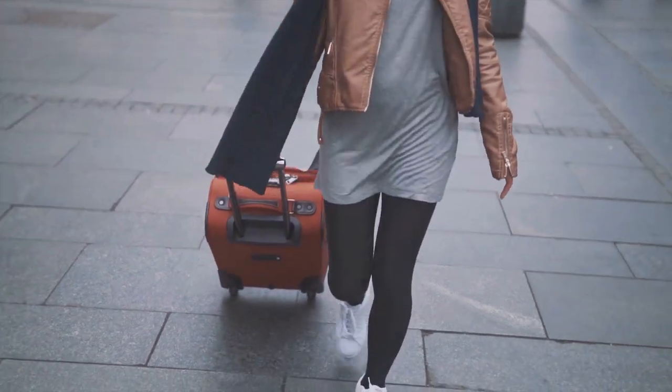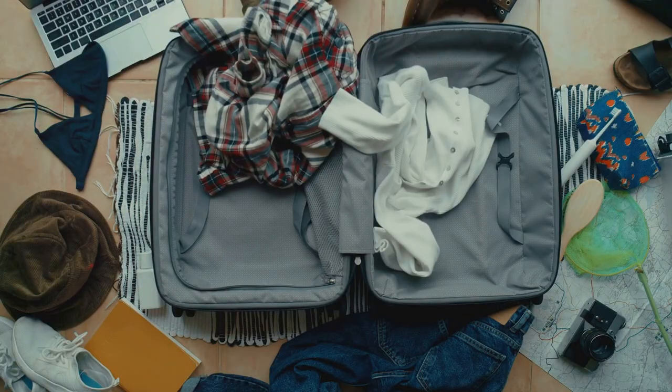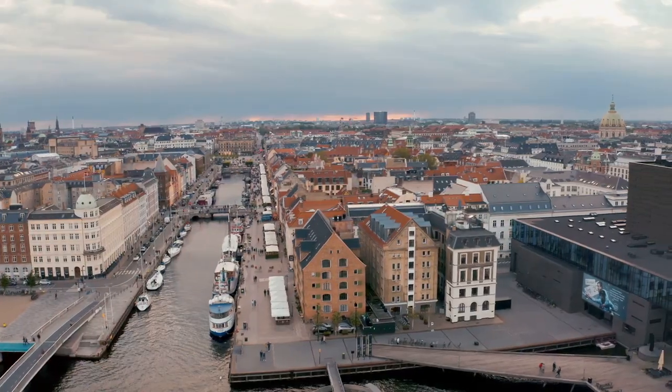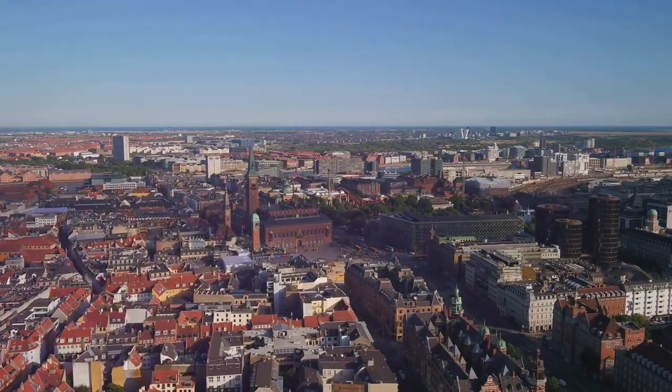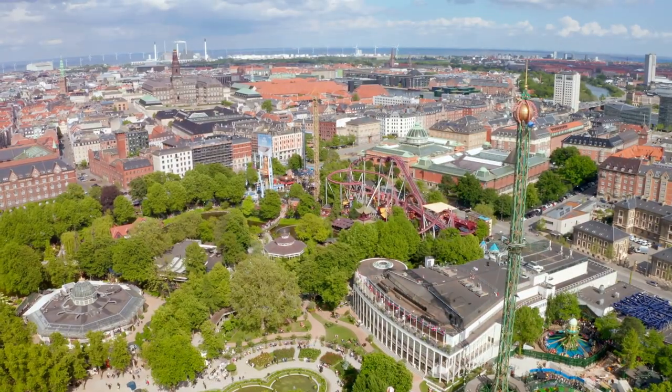If you are looking for more travel inspiration, check out the video on screen now that we have seen all the top 10 spots in Copenhagen. So pack your bags, embark on your own Copenhagen adventure, and let the wonders of this city leave you spellbound. Safe travels and happy exploring!